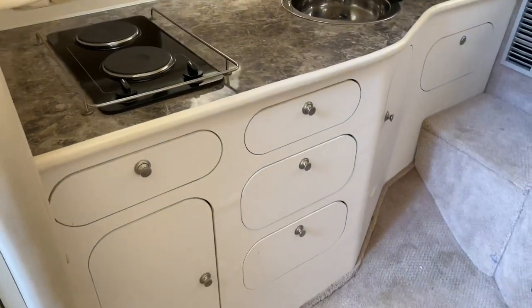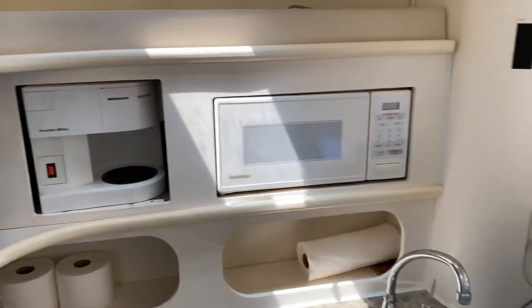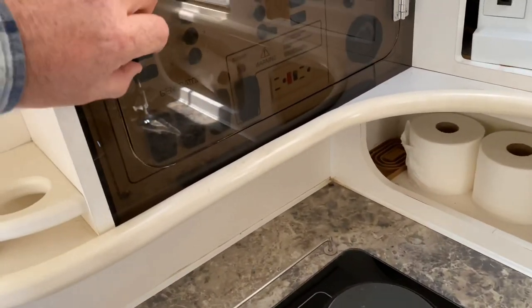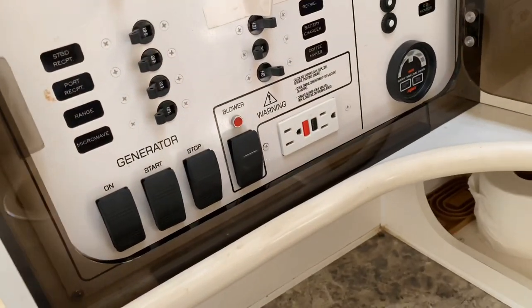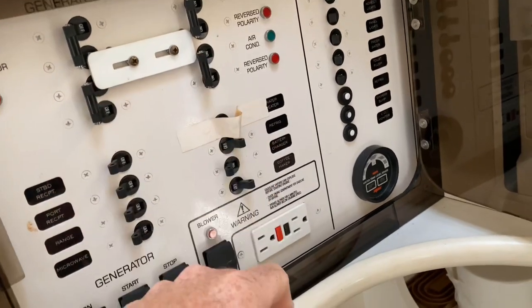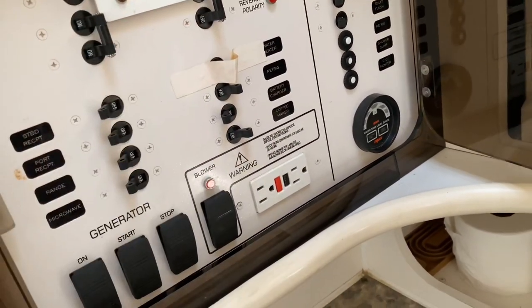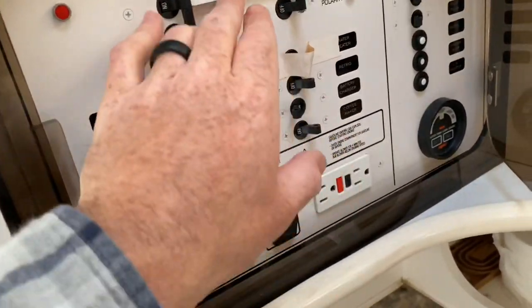At the main galley there's lots of storage, a TV, microwave, coffee pot, and stove. We have the main distribution panel where we can control all of our stuff. Shore power is on — we flip this on and turn everything off if we're going to switch to the generator. We turn our generator on, fire it up, and then turn everything back on. Just like that.